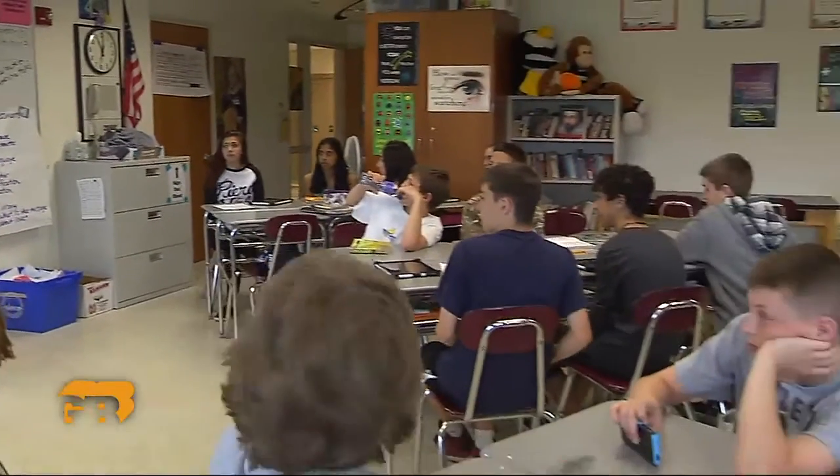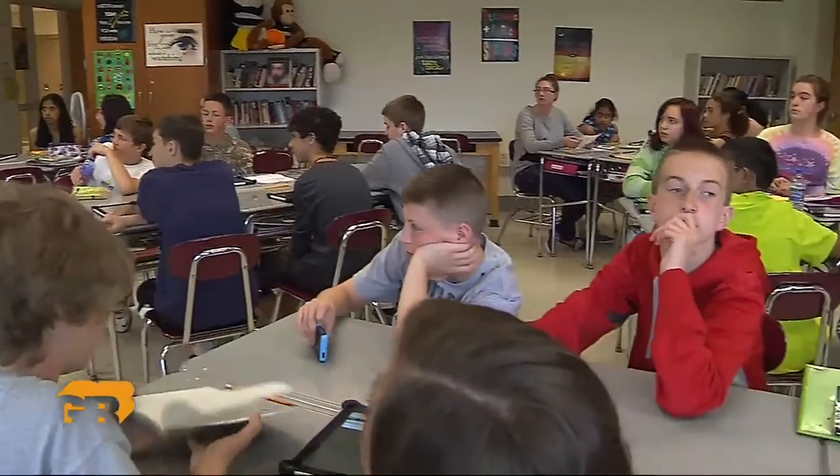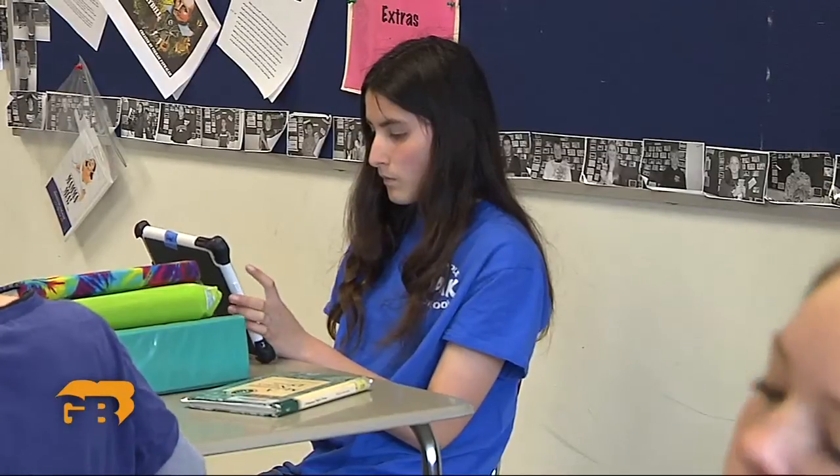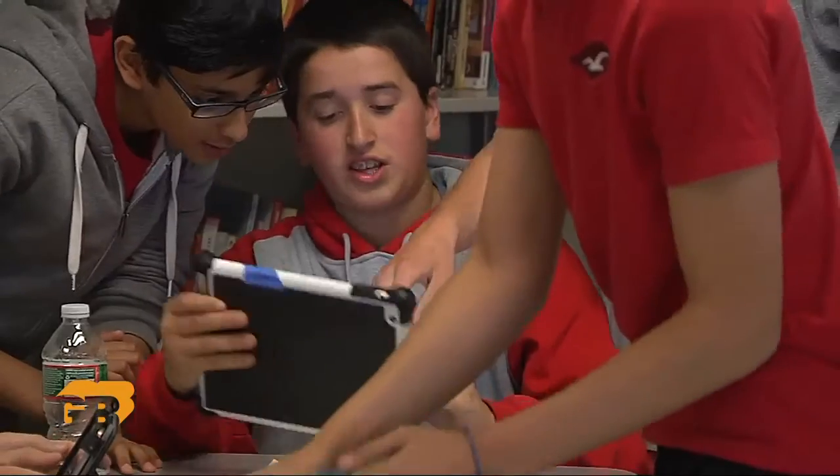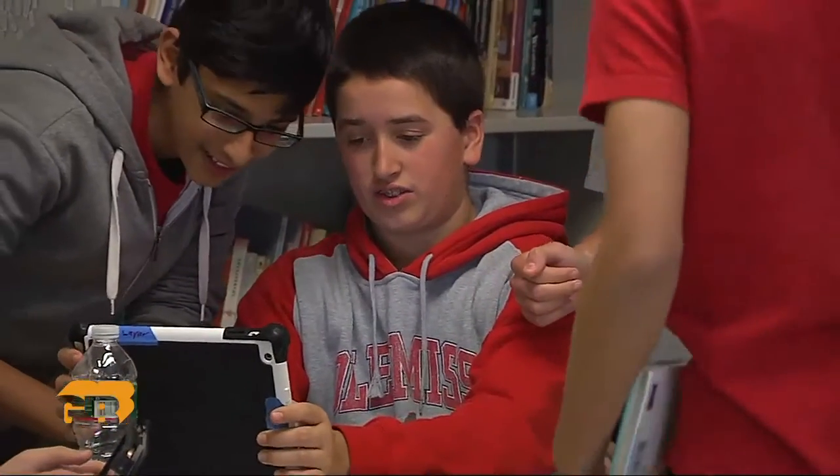She says using Socrative and other digital platforms does more than save time from grading quizzes at home. I could deal with the problem a lot faster than before, and it also allows me to change my instruction based on the students' needs. And with students, momentum is really important. For a generation that has grown up in the age of Google, this kind of instant feedback is a no-brainer.